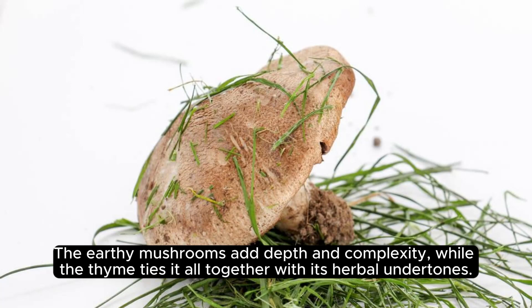The rich, tender duck breast is enhanced by the sweet and tangy notes of the cherry port reduction. The earthy mushrooms add depth and complexity, while the thyme ties it all together with its herbal undertones.